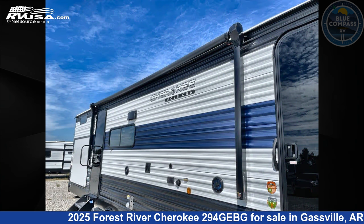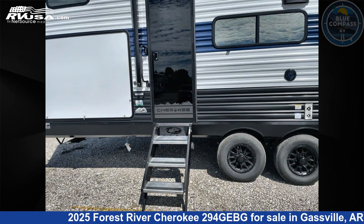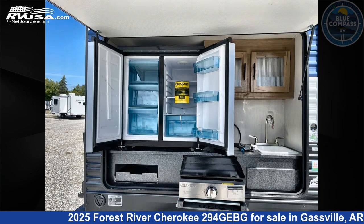This new Forest River is 36 feet 0 inches in length and features sleeps 9, slide out, and 40 gallons fresh water capacity. The floor plan layout of this travel trailer features bunkhouse, front bedroom, loft, outdoor kitchen, and U-shaped dinette.